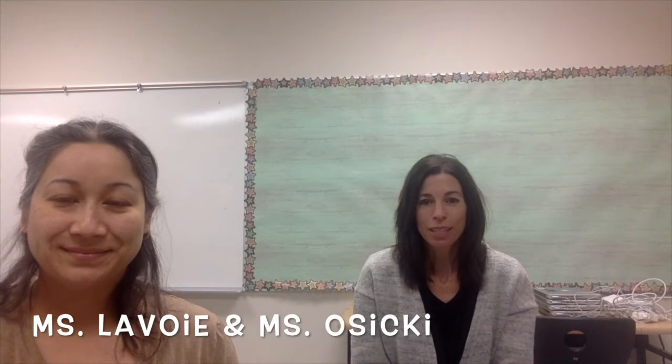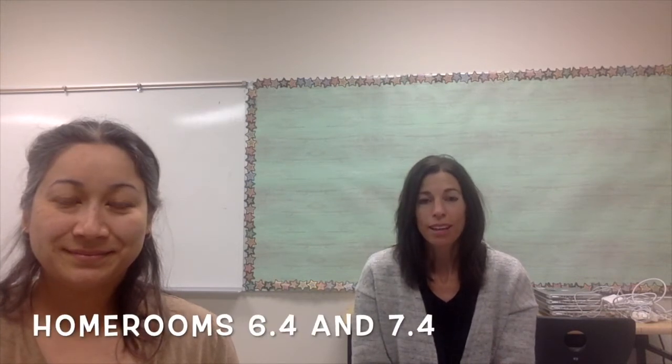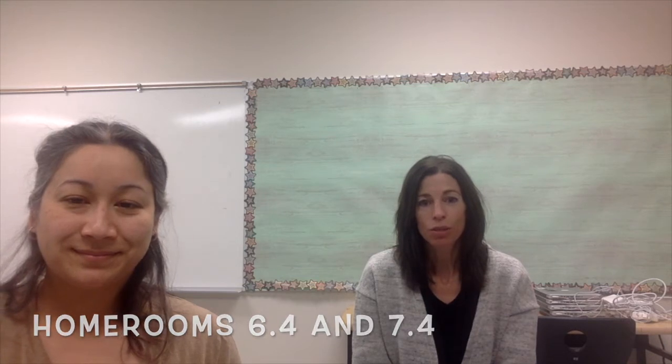Hi, my name is Chrissy Osicki, and I am the 6-4 homeroom teacher, and I will be teaching humanities to rooms 6-4 and 7-4.